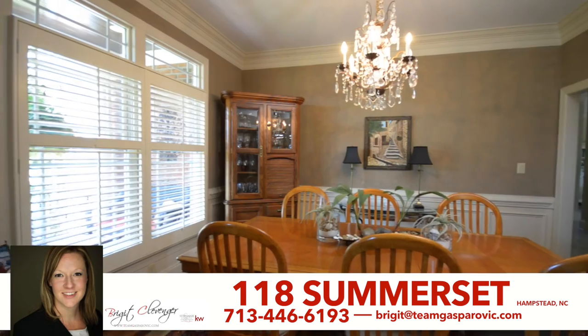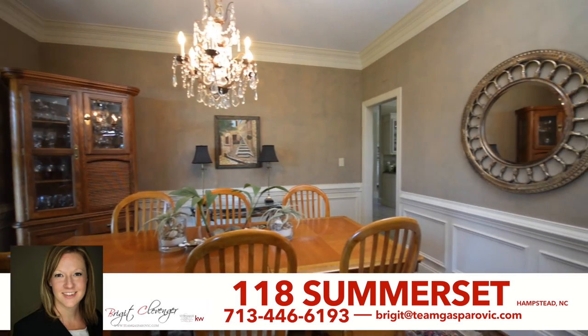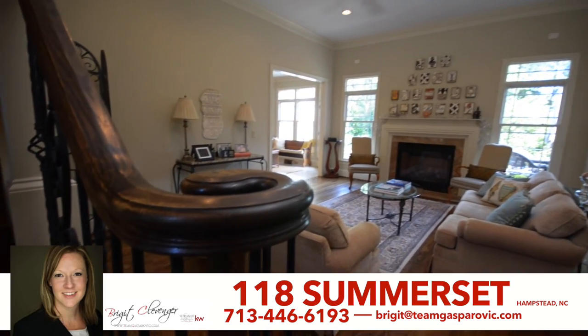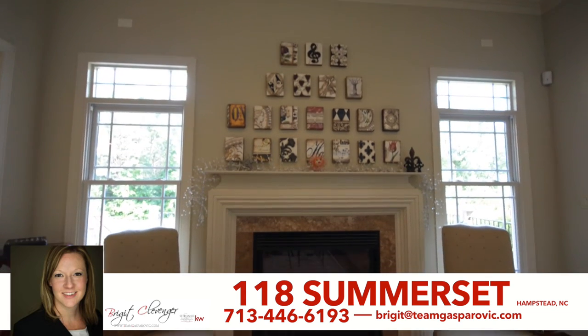The beautiful first floor features nine-foot ceilings, crown molding, chair molding, and hardwood floors in the living room and formal dining room, as well as a gas fireplace in the formal living room with tons of natural lighting.